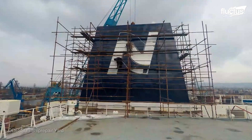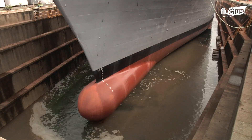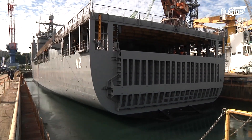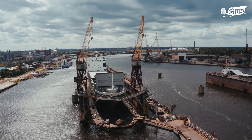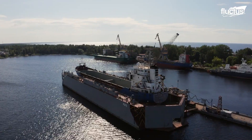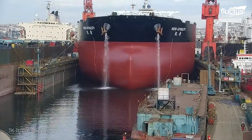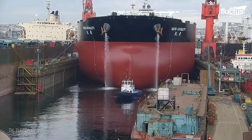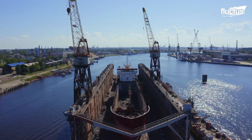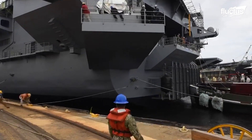Once a ship is fully constructed, painted, and outfitted, it must be launched from the shipyard into the surrounding water. Of course, as these complicated vessels now weigh hundreds of thousands of tons, it would be impossible for even the largest crane in the world to move them. That's why most of the assembly process takes place within a lock or channel similar to those used during the dry docking process. This allows the launch team to merely flood the channel with water, untie the ship, and allow it to be pulled from the port.